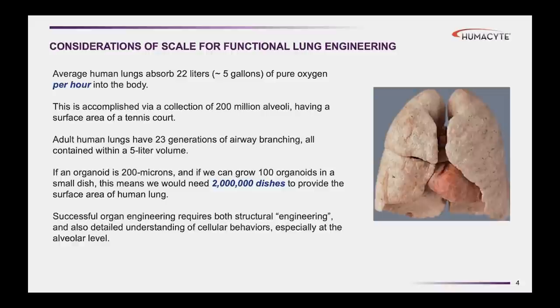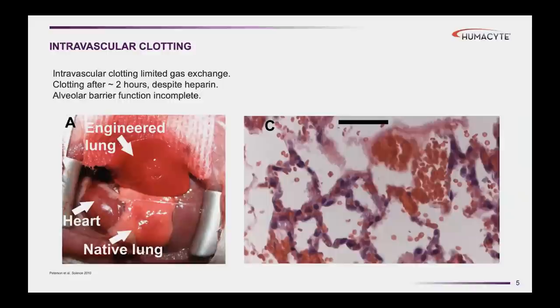With 23 generations of airway branching, there's roughly 70 square meters of surface area in your chest, which provides a highly efficient gas exchange surface area. If we think about what it would take to reconstitute a set of functional human lungs, if we had organoids growing in hydrogels and each organoid was 200 microns in size, we would need roughly 2 million dishes to get enough organoids to reconstitute a full human lung.